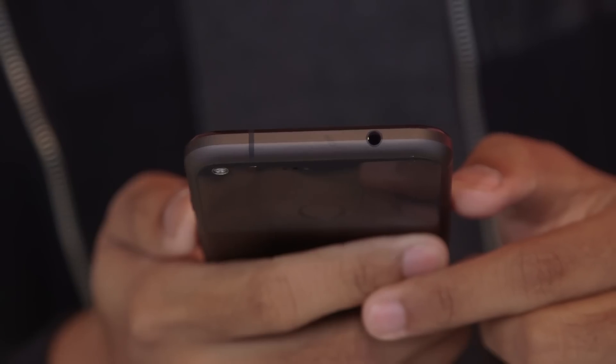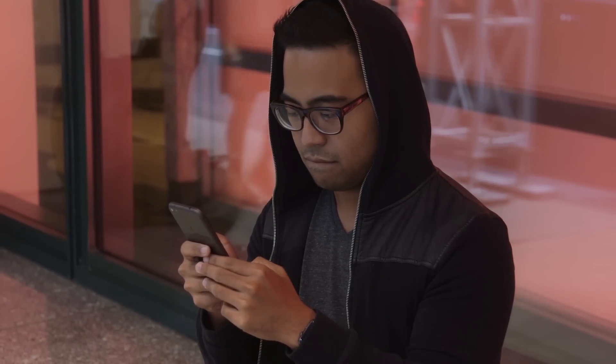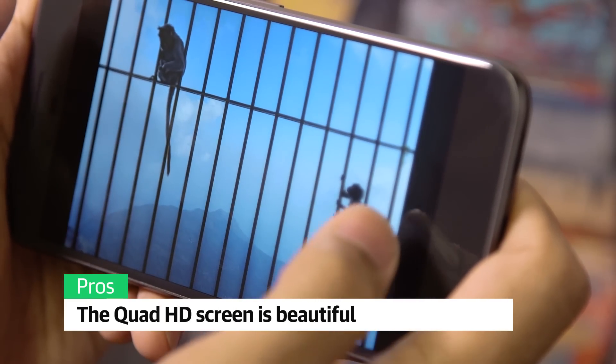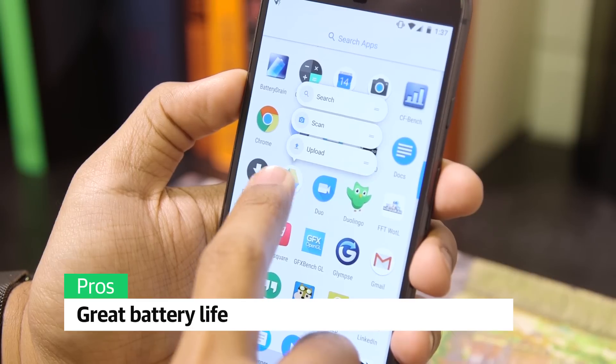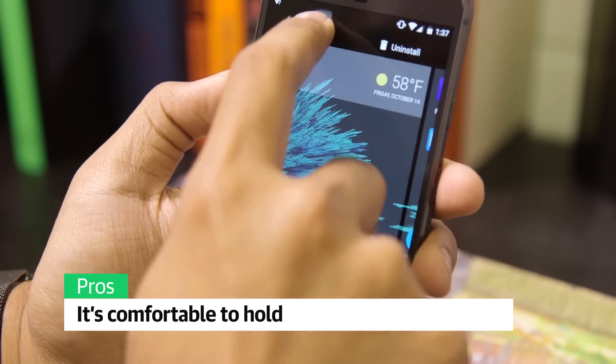Then there's the Pixel XL, which takes everything good about the Pixel and supersizes it. I actually prefer the XL for a lot of reasons. Beyond the great camera and performance, the XL's 5.5-inch Quad HD screen is beautiful, and its bigger battery keeps the phone running for well over a day. And despite those bigger parts, it's actually very comfortable to hold.